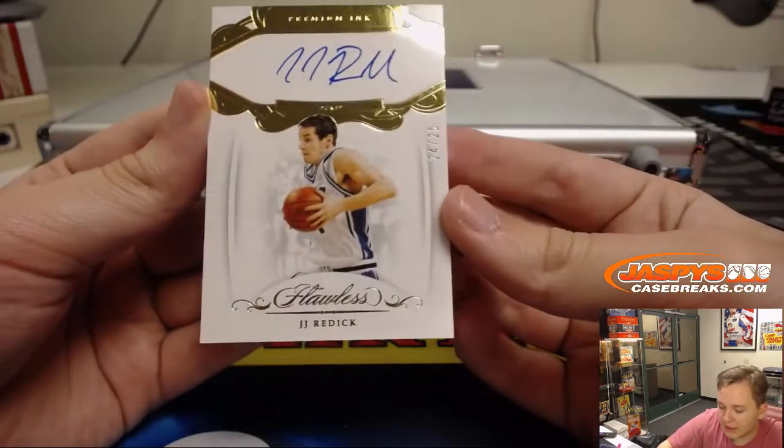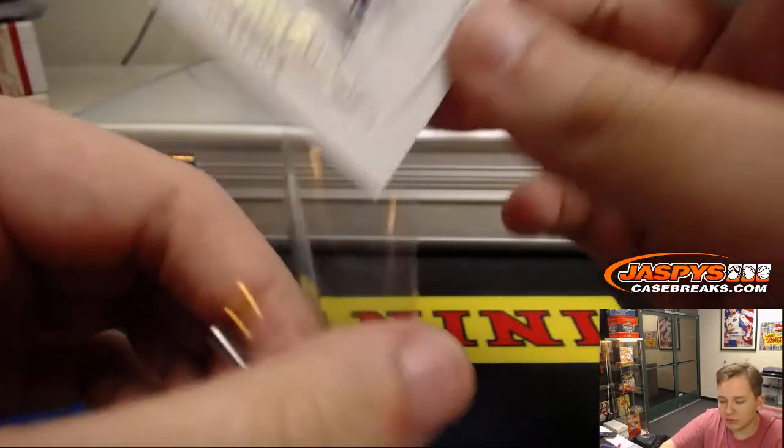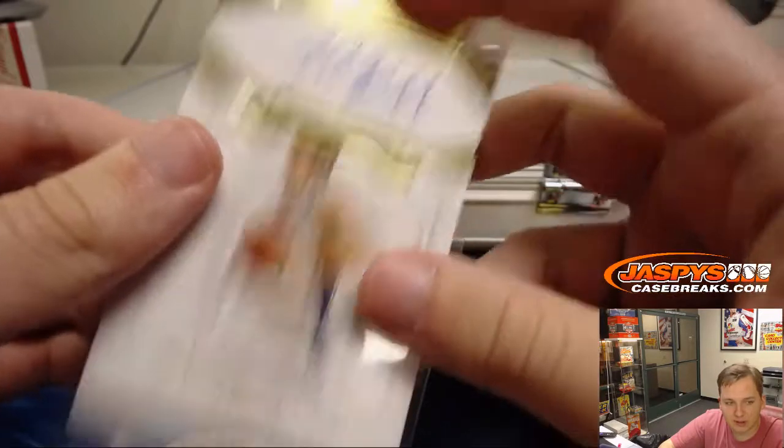First one up — we got a 2024-25 JJ Redick Premium Ink autograph, Duke Blue Devils, now Philadelphia 76ers head coach. That goes to Curtis Erickson.